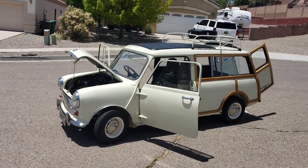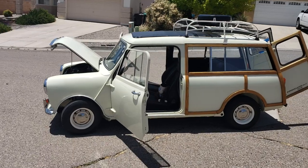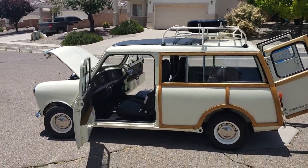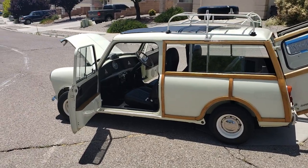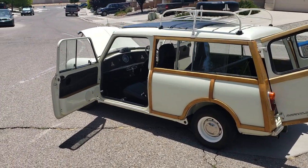I want you guys to meet Woody, a.k.a. Woodstock, my 1969 Austin. Had quite a few years while I was in Germany and Scotland and now in America. Well taken care of.